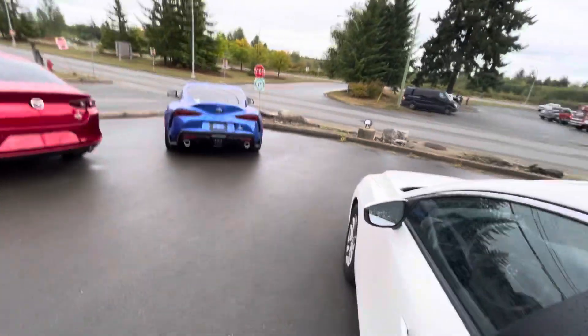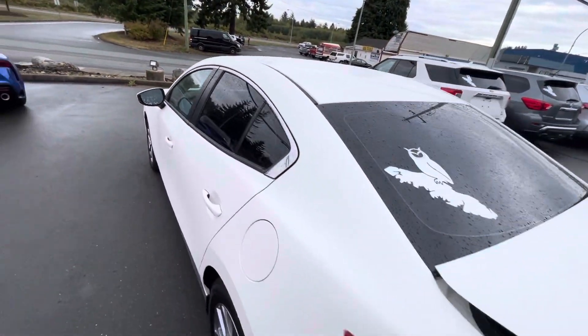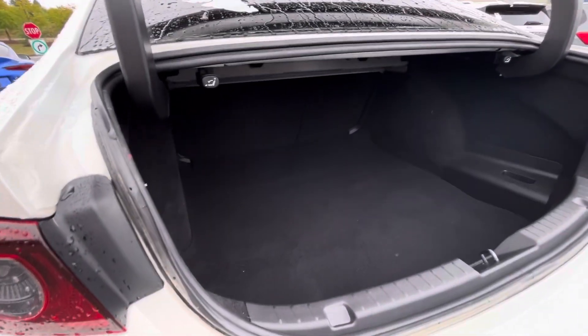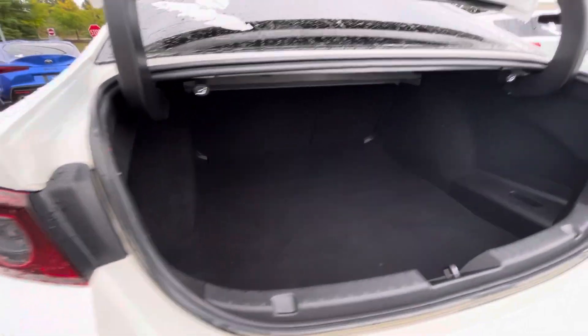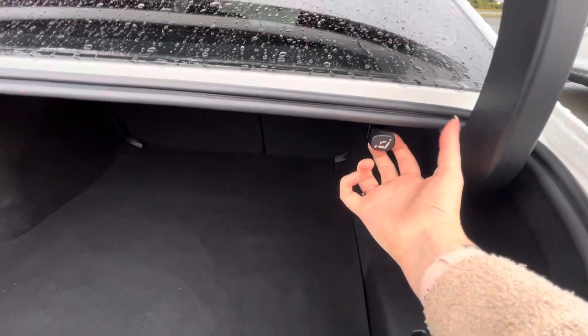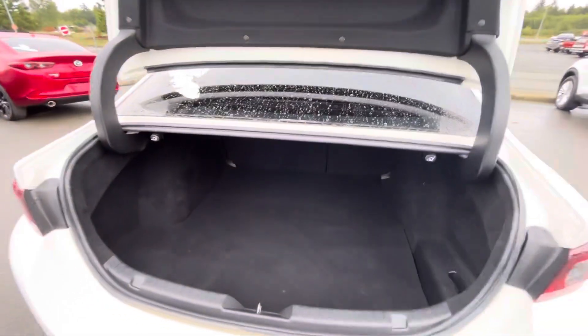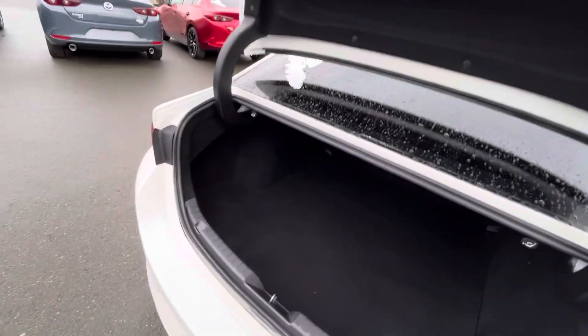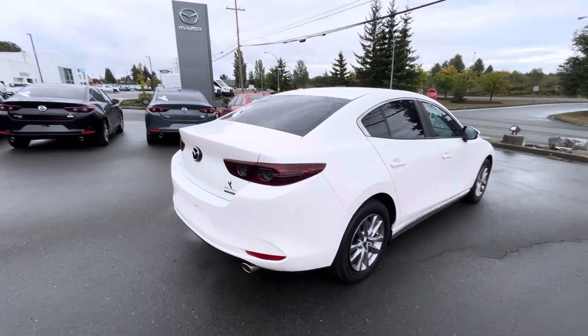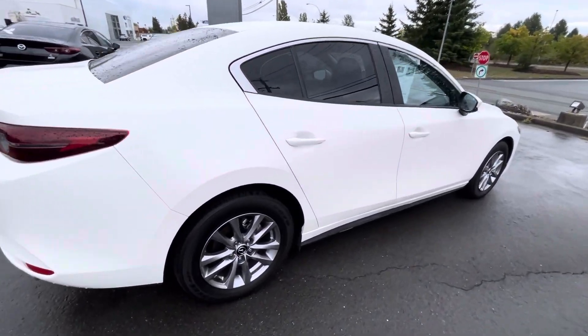We just got it back from detail, so it's super clean and ready for you to come take it for a drive. This is always my favorite part in the Mazda 3s — look how much space is back there. It's absolutely insane. You pull these little toggles and that's what makes the seats go flat, so you have pass-through if you have anything a little bit longer. Look how cute she is — the white makes it look so good.